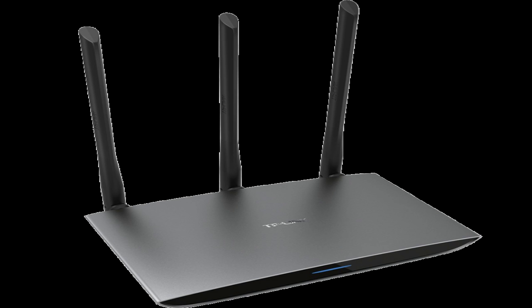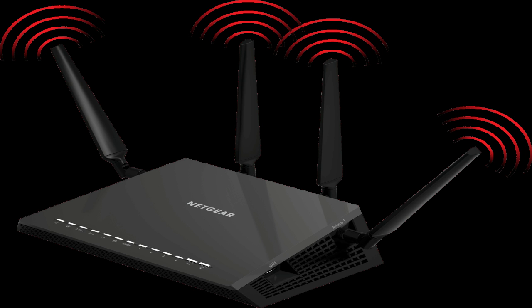The range of a wireless router is a measurement of how far, typically in feet, the signal of the router will travel. This measurement is typically determined in a lab-type setting, so you can usually expect a little less range when setting one up in your home or office. Many different things will affect the range of your router, from the physical placement near a wall or window, to interference from other devices such as cordless phones or baby monitors.